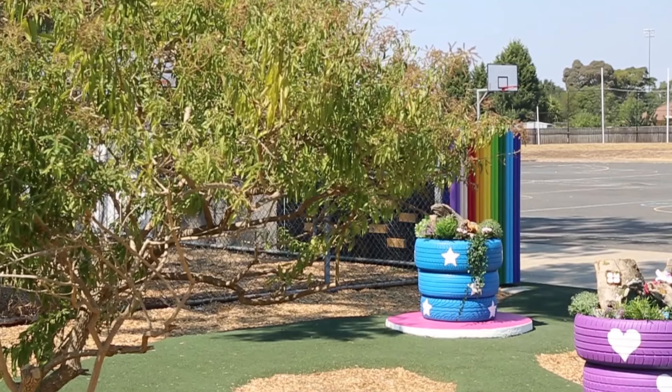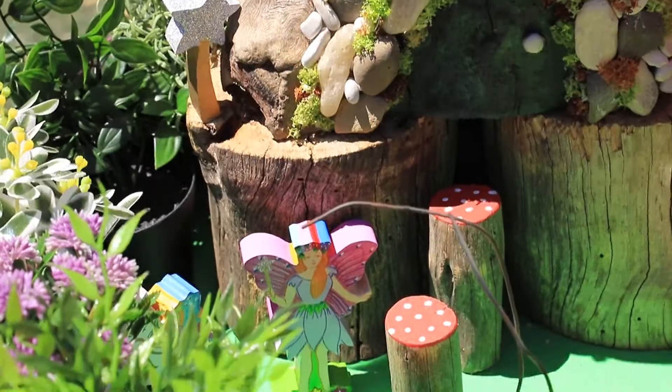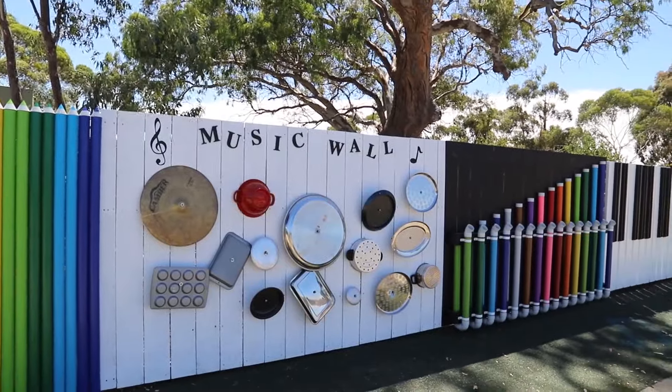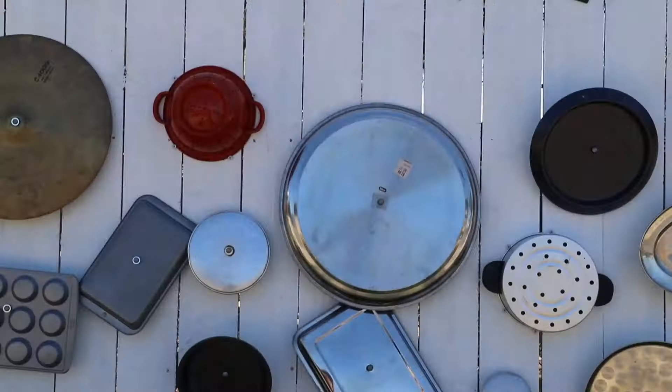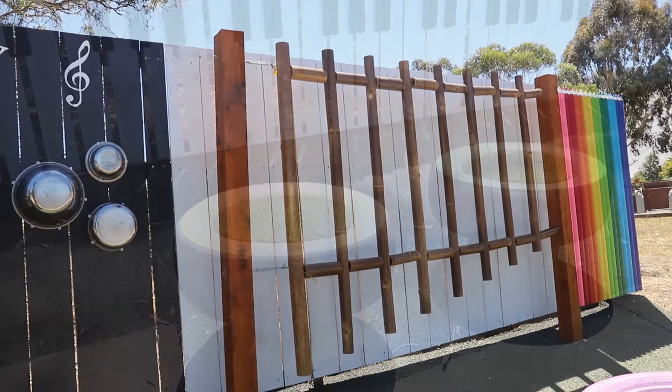We've got teacups there and then we'll have some fairy garden in those teacups with all the rubber pathing throughout it all. We've also built a music wall too — an active music wall with xylophone, bamboo xylophone, and PVC xylophone, and then also with a working keyboard through the middle. Sing it up, hit it in and play the notes.